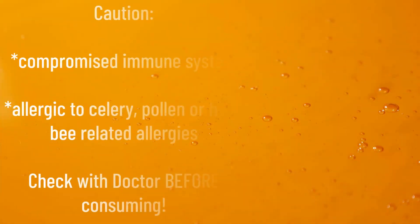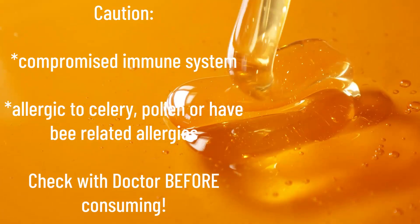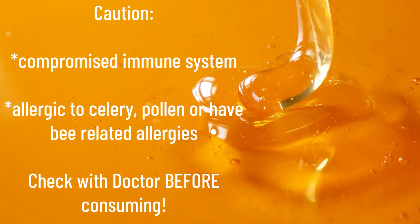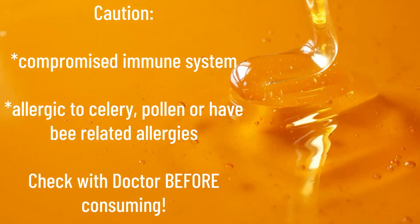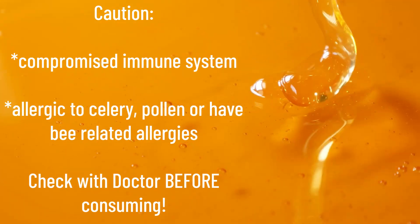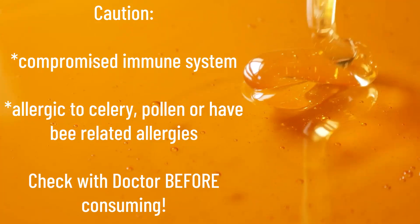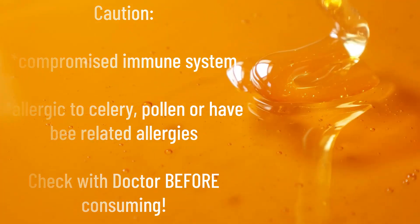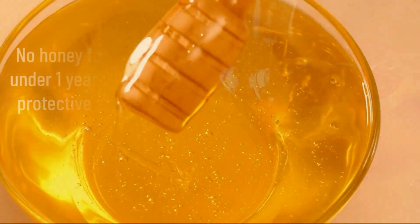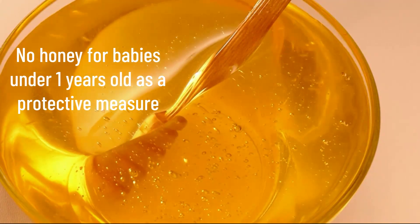Here are my cautions about raw honey. If you have a compromised immune system, or if you're allergic or sensitive to celery, pollen, or have any bee-related allergies, definitely check with your doctor first before consuming raw honey. And also, babies under one year shouldn't have any honey as a protective measure.